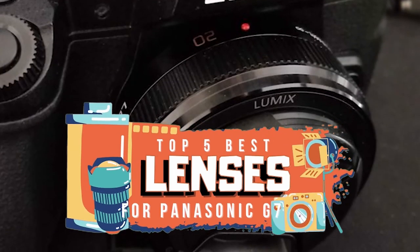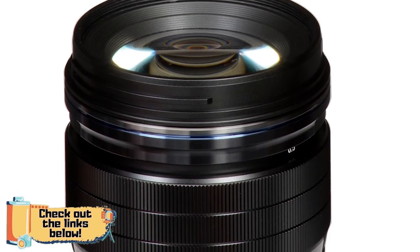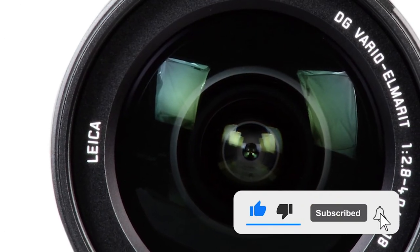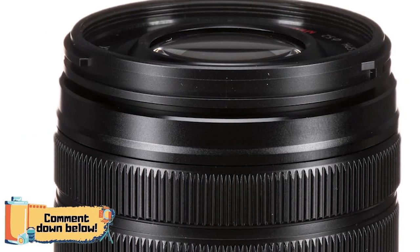There you have it — our top five best lenses for Panasonic G7 on the market. Check out the links in the description below for detailed information and the latest pricing. If you thought this video was helpful, please smash that like button and consider subscribing. If you didn't, let me know why in the comments below. Thank you for watching, and I'll talk to you in the next video.